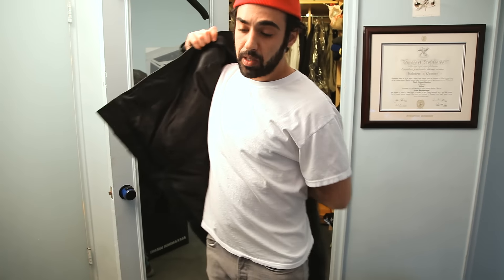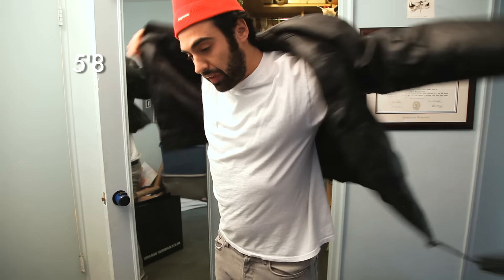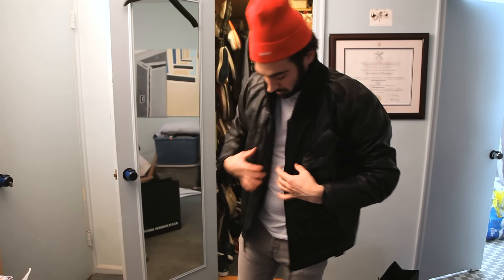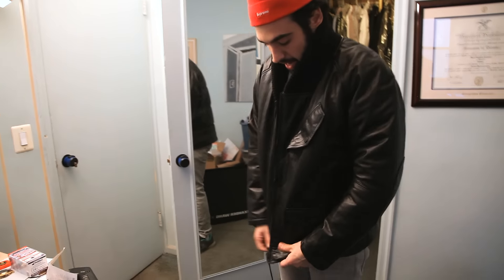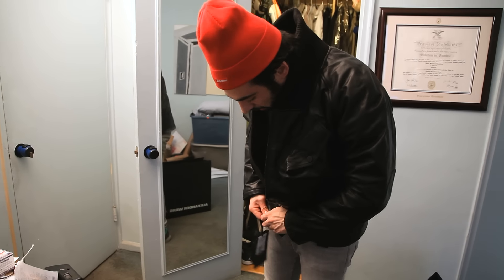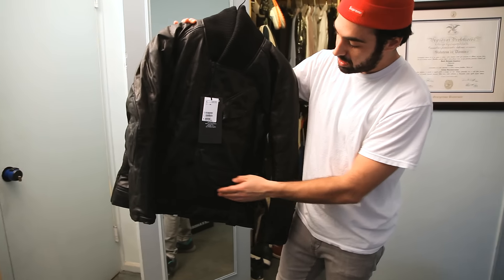Let's try it on and see how it fits. This is a medium — I'm about 165 pounds — and as you can see, the medium is a little tight on me and the sleeves are kind of short. So if you're looking into buying this jacket, you might want to buy a size up.